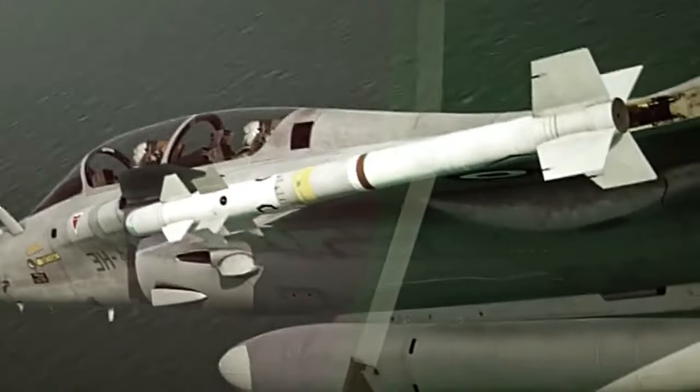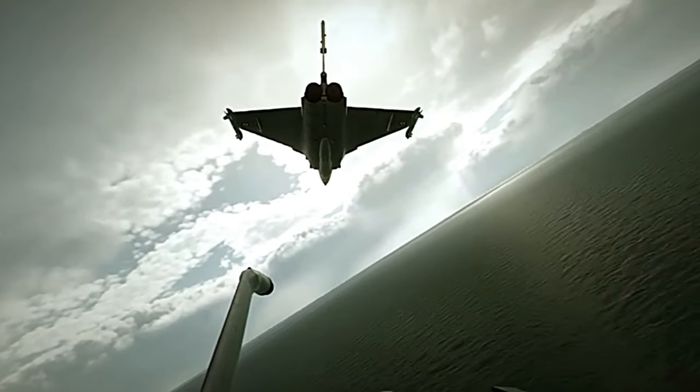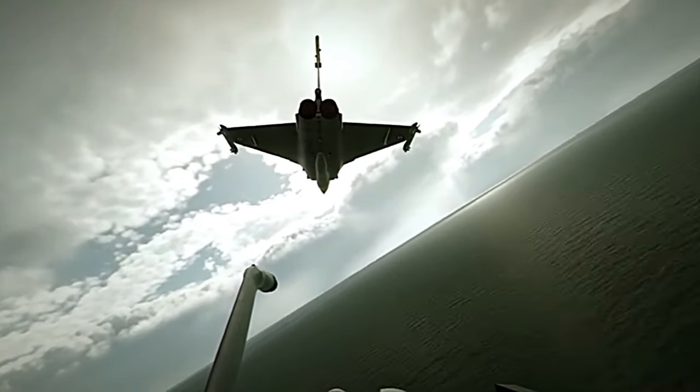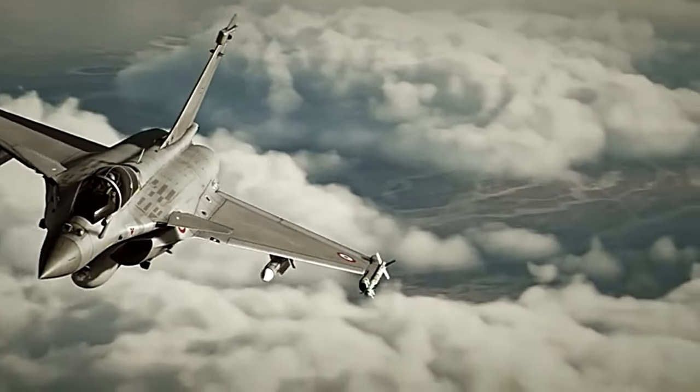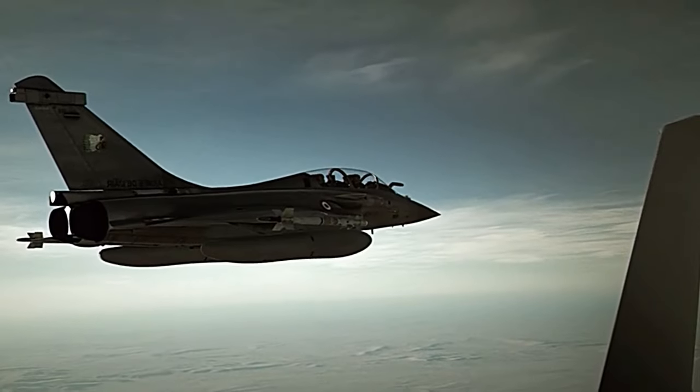Beyond its capabilities in traditional warfare, the Rafale has also been adapted for carrier operations, making it an essential asset for the French Navy. Its ability to take off from and land on aircraft carriers significantly extends its reach and enables it to be deployed in various maritime scenarios.